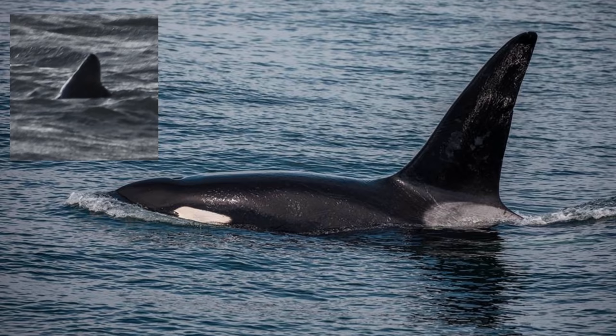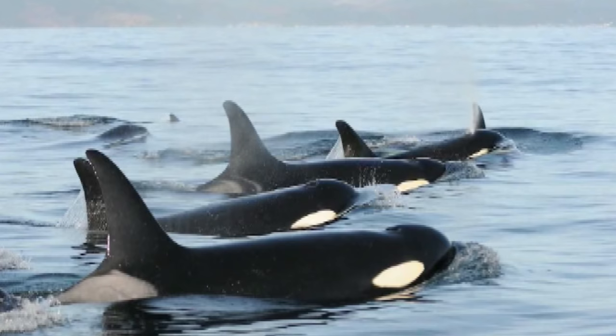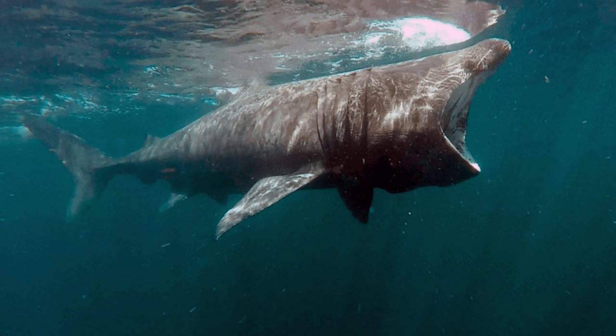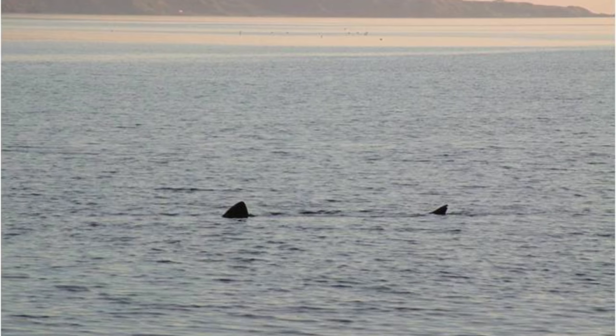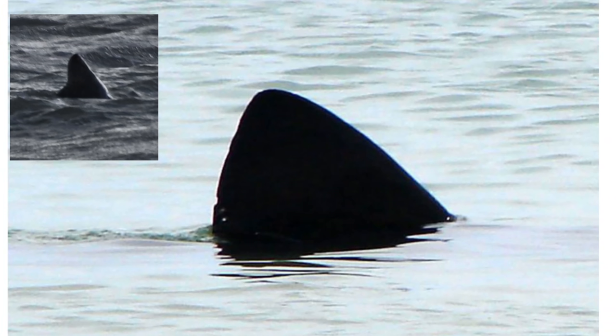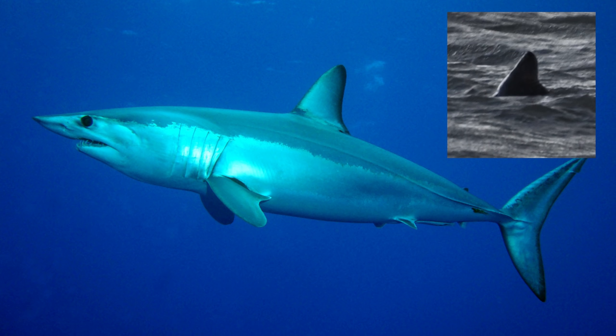Looking at orcas — their fins are very tall, and reports of the John Coe pod show they travel together, so I can rule that out fairly quickly. Plus, the orca's upper body would be out of the water a lot more, and James would have photographed that. We do get basking sharks in our waters, but only really May to October, and they're known to dislike wind farm vibrations. The tail fin would also be visible — so it's not a basking shark.